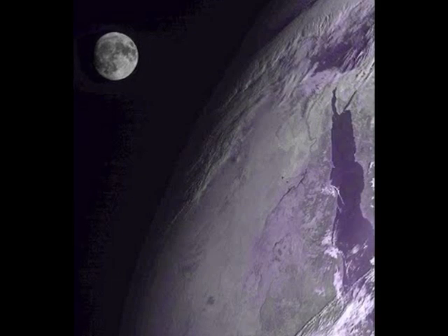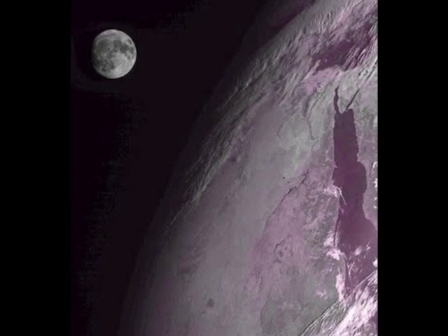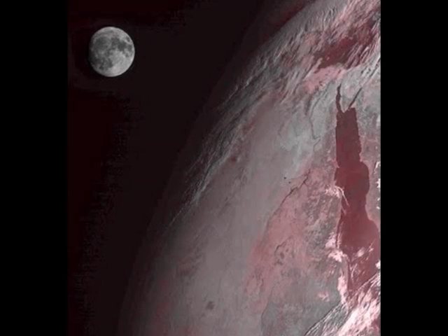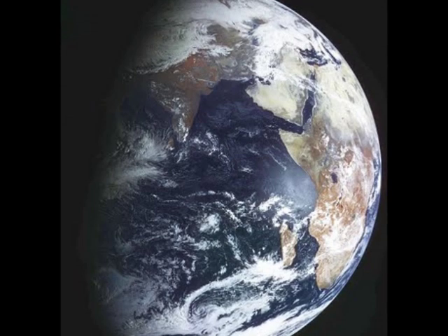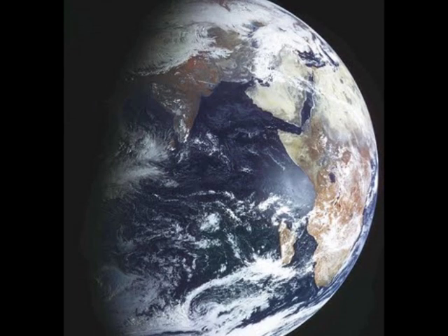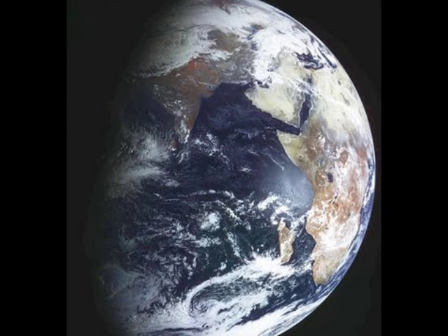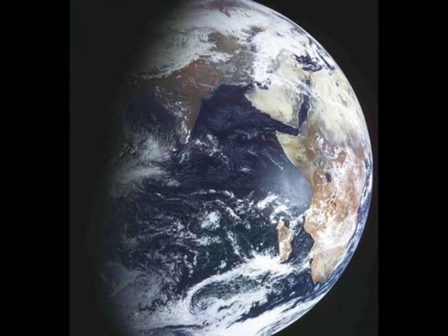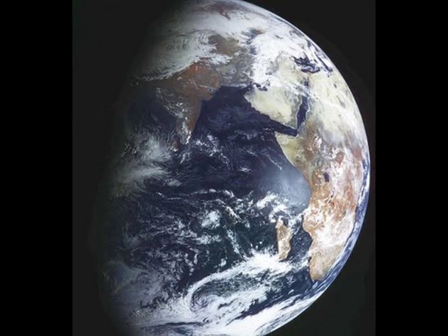Taken by Russian satellite Electro-L, this image of the Red Sea region clearly shows various land colors according to terrain, and details the height contours of mountains. These images were not taken by NASA, but by an orbiting Russian spacecraft. The reason for the difference in Earth's appearance can be attributed to a different method of interpreting data being beamed back. The weather satellite Electro-L sends images to ground control every 30 minutes, but is capable of sending images every 10 minutes. Launched in January aboard a Zenit rocket, it is currently 36,000 kilometers above the equator.